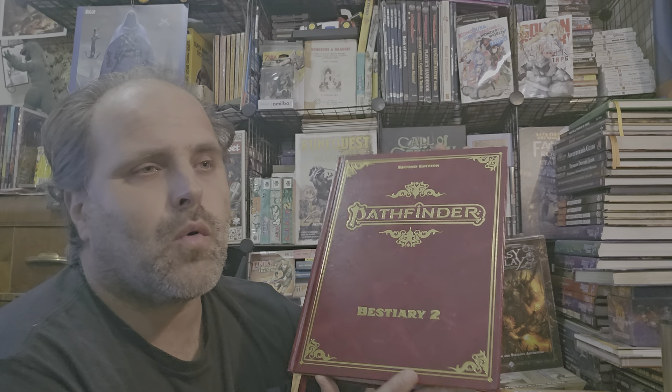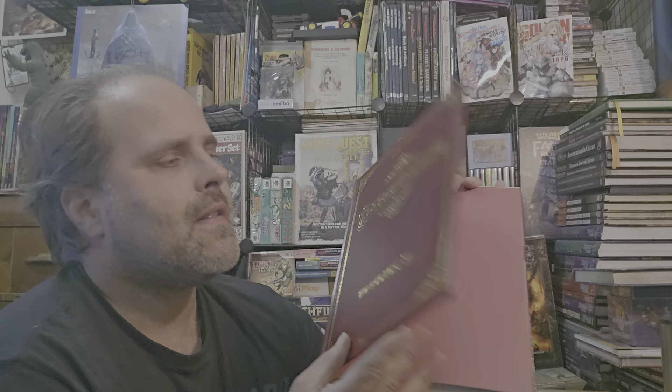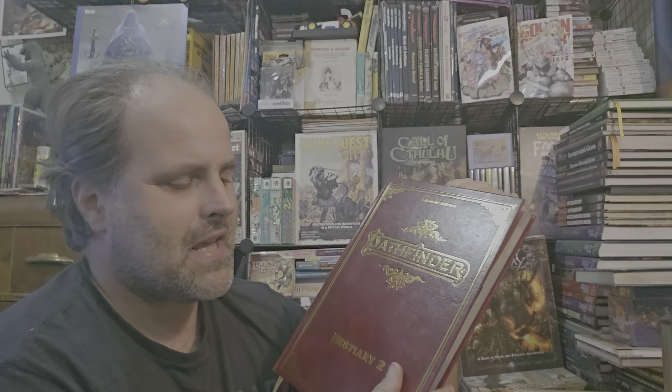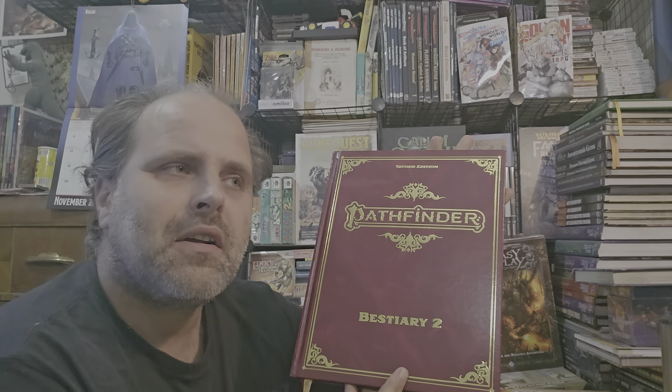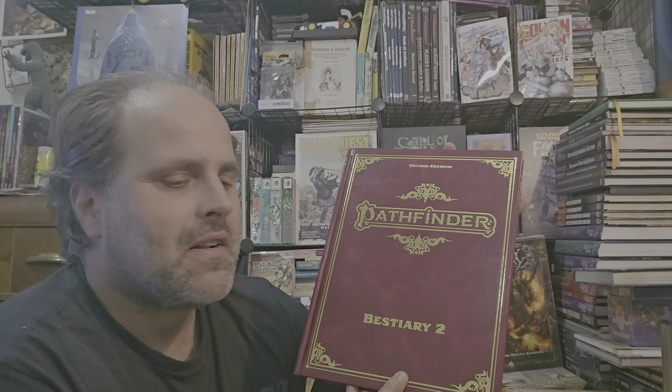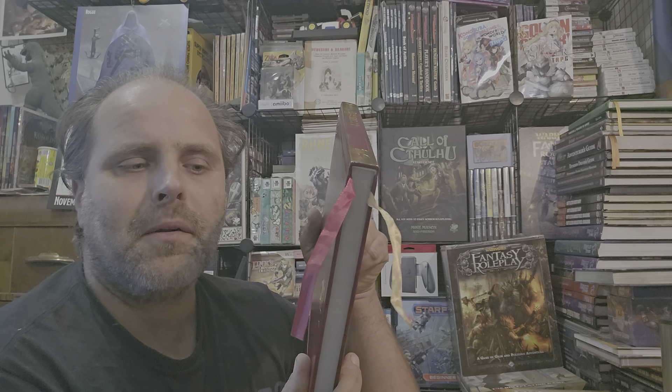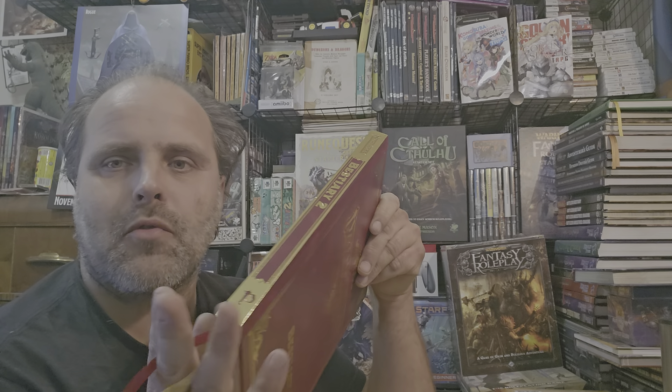I'm not typically a person who goes and buys alt covers or collector's edition books, just because the only thing different is the outside cover, and that to me is not worth an extra $10, which is typical for an alt cover. But in the case of Paizo, their book is a little bit better quality overall, and it also comes with ribbons, so maybe five dollars more.